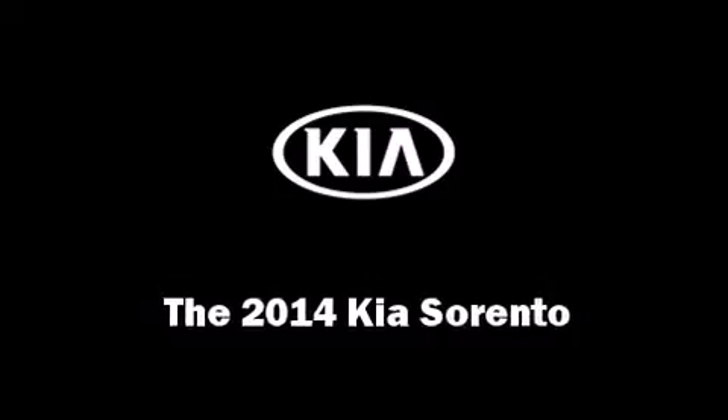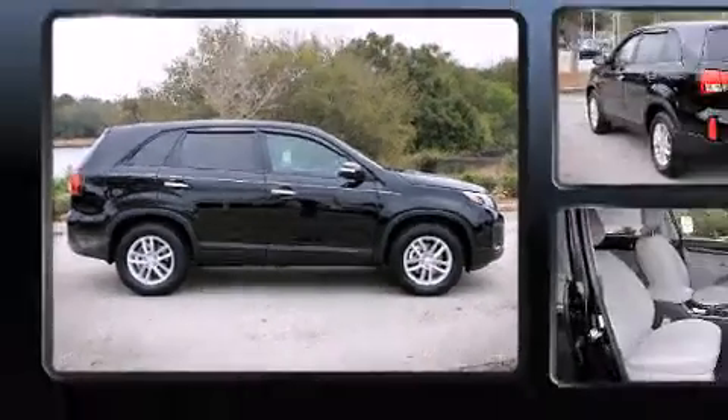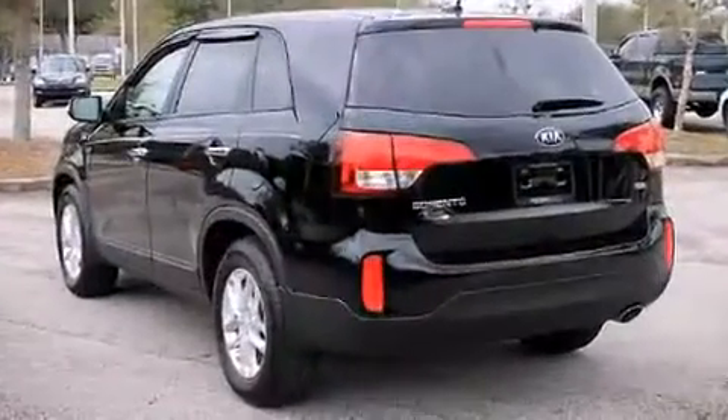The 2014 Kia Sorento. It features a front-wheel drive platform and automatic transmission and a 2.4-liter four-cylinder engine.